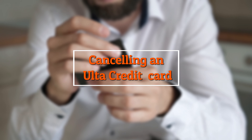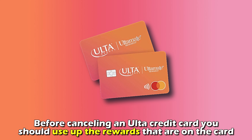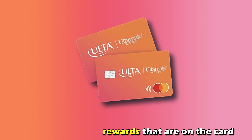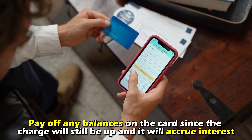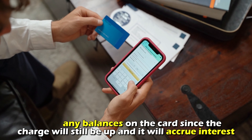Before cancelling an Alta credit card, you should use up the rewards that are on the card and pay off any balances on the card, since the charge will still be up and will accrue interest.